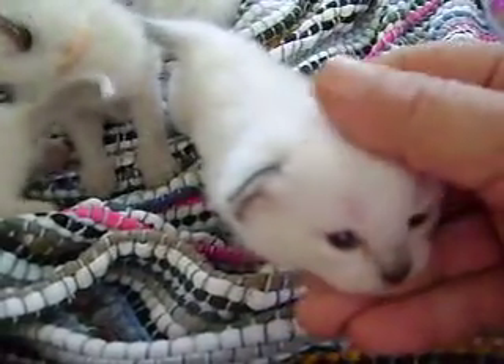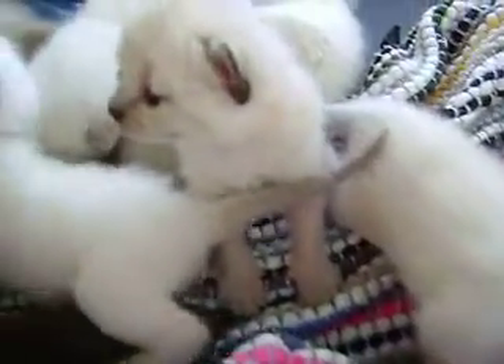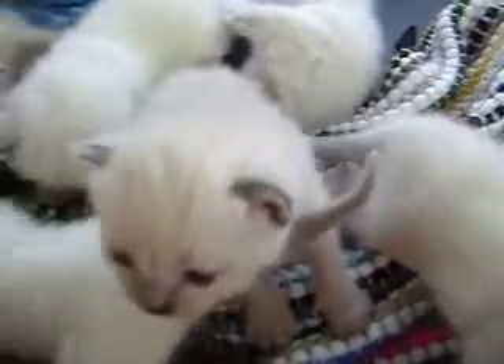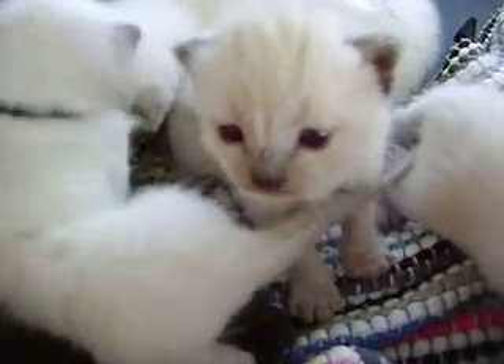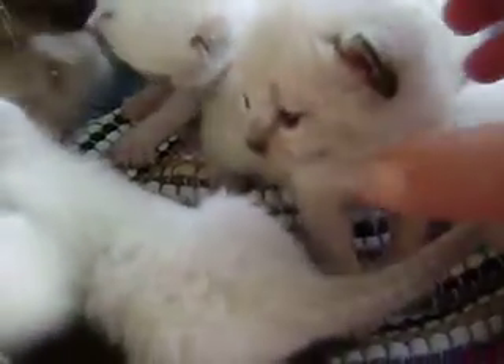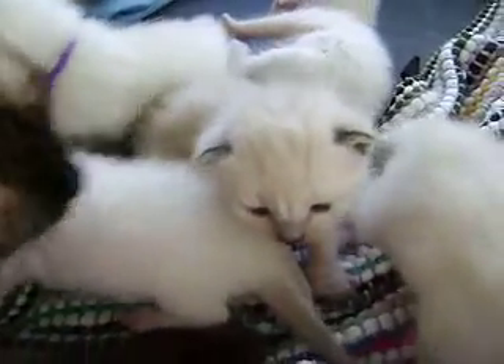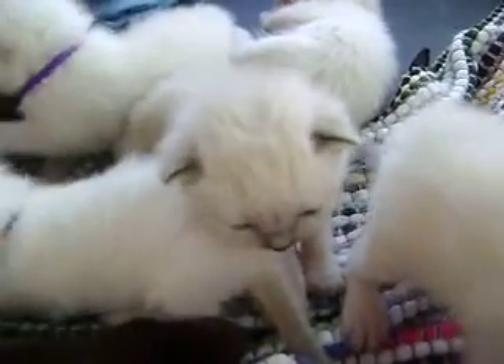You like your face rubbed, yes you do. This little dark one is definitely going to be a seal. That's Eden, our little Eden.